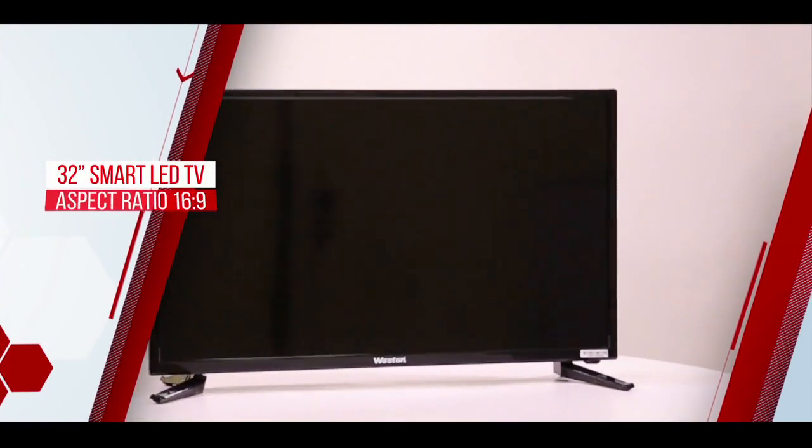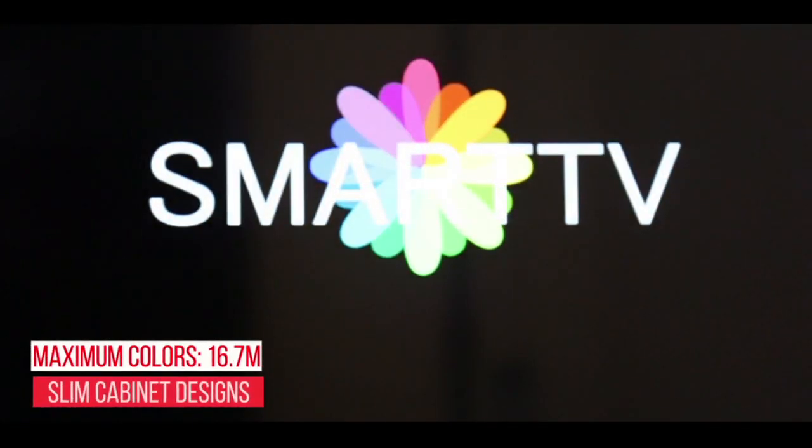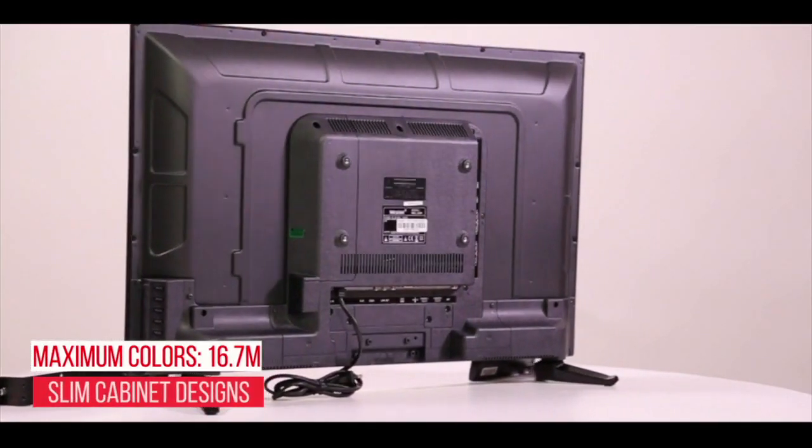Western Electronics presents 32 inch smart LED TV with excellent clarity, picture sharpness and offers more features than other LED TVs.